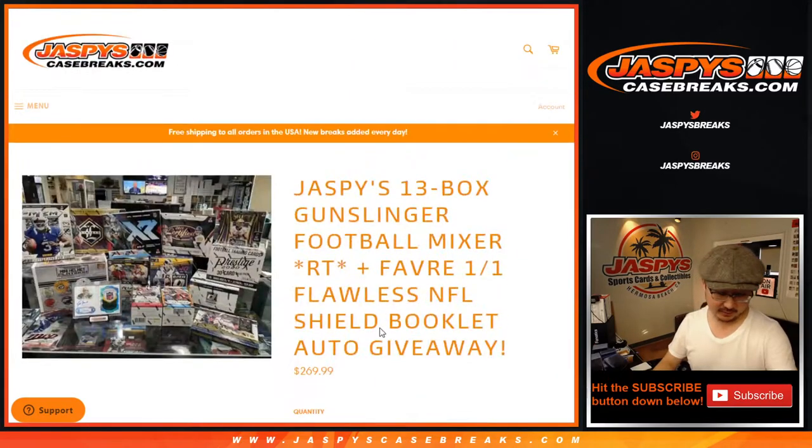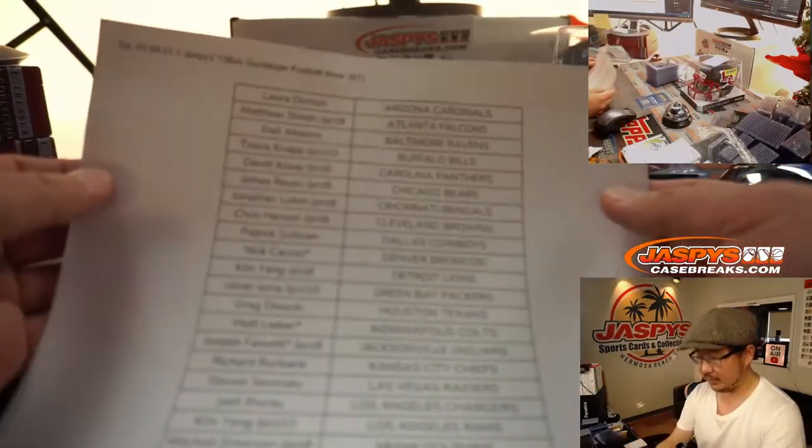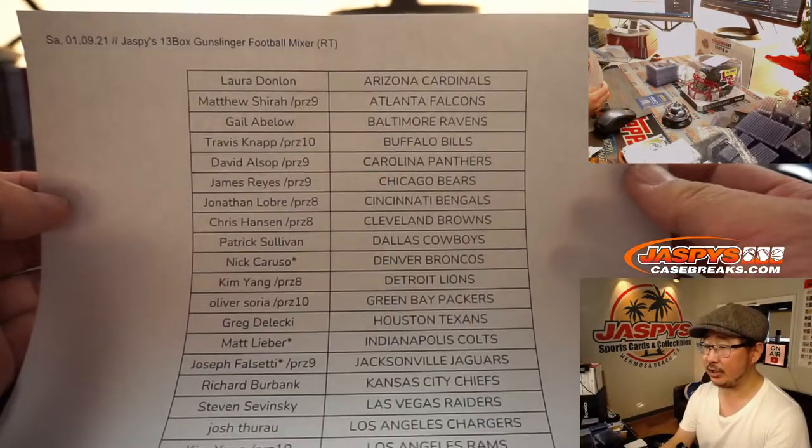A lot of good times. Big thanks to everyone here. Once again, here's the list again for getting into the action.